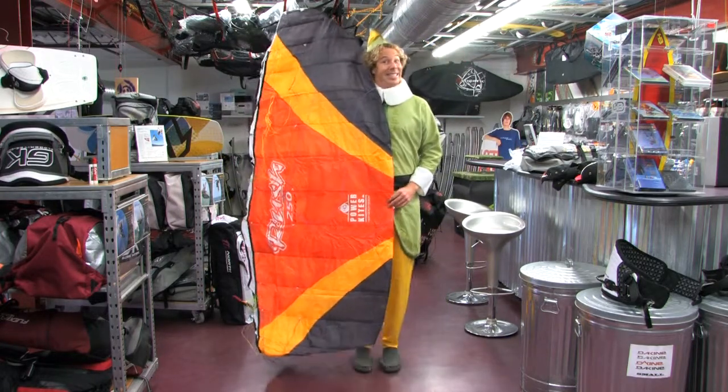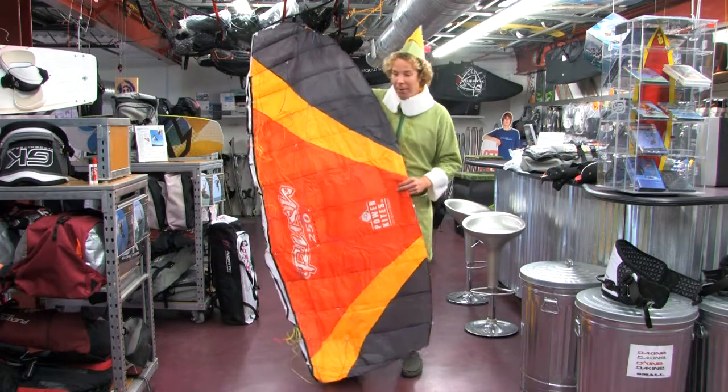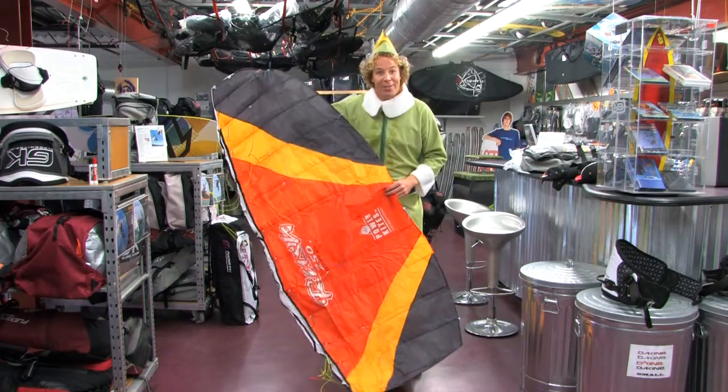Look how big it is. And today's special — $50 off. That's right, $50 off.